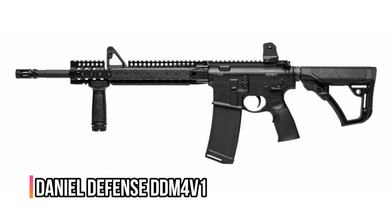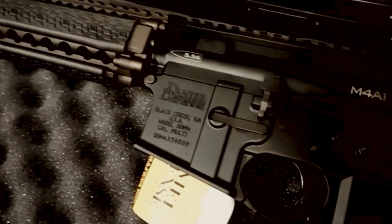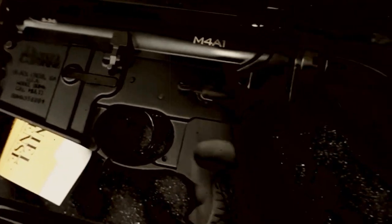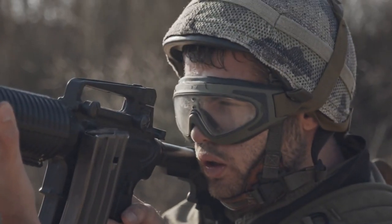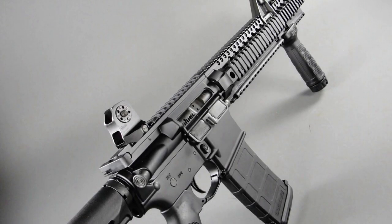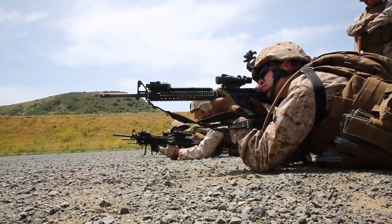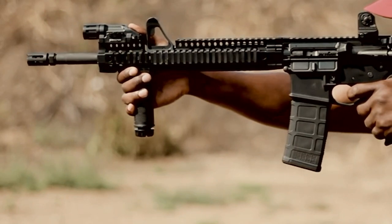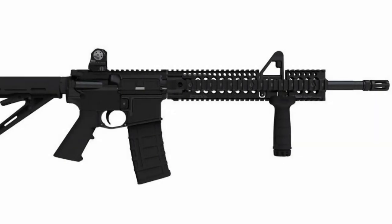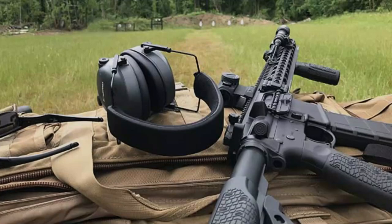Number 8: Daniel Defense DDM-4V1. With a price range of $1,300 to $1,700, you'd expect the DDM-4V1 to be more attractive. Instead, it has the traditional AR-15 appearance with few to no extra features or add-ons. Competitor brands have more flamboyant choices for the same price. However, shooters purchase this AR-15 for its dependability rather than loaded add-ons. The DDM-4V1 is ideal for practical people who need a reliable standard rifle in an emergency — nothing more or less.